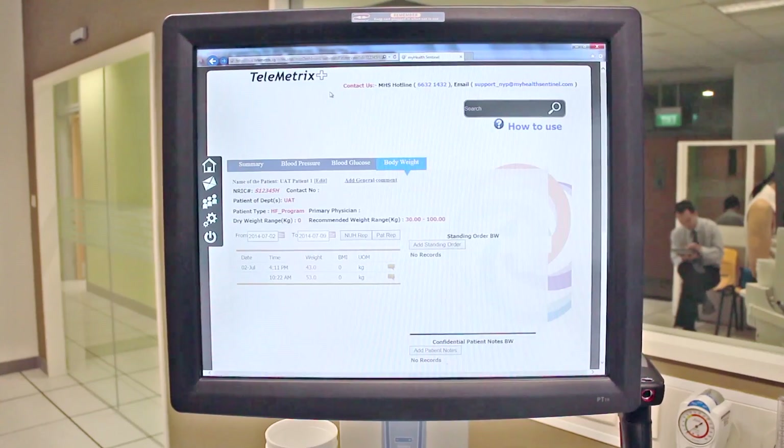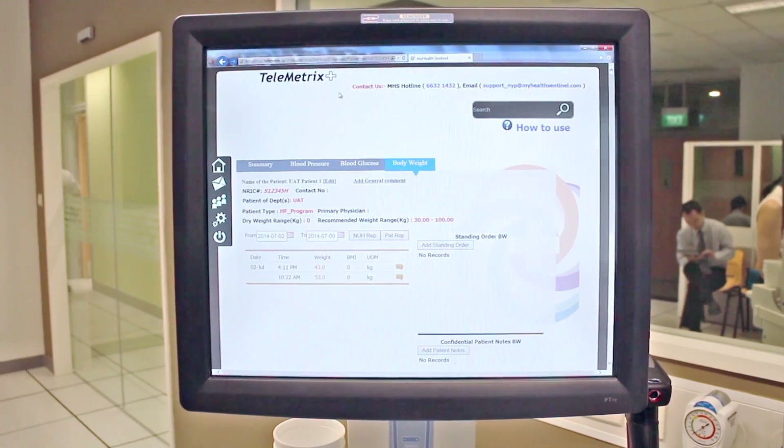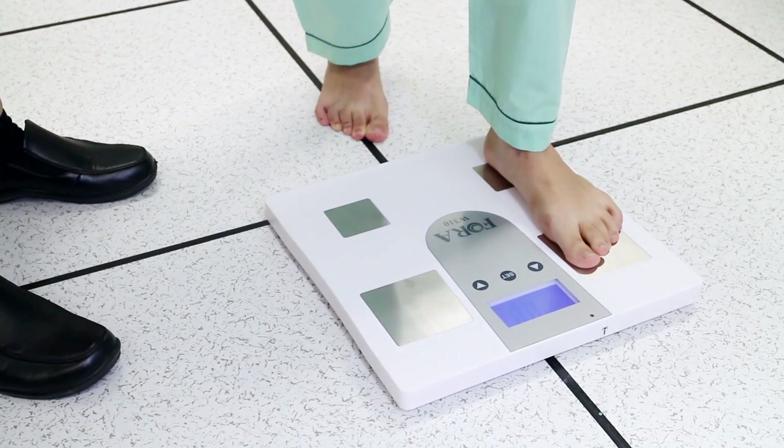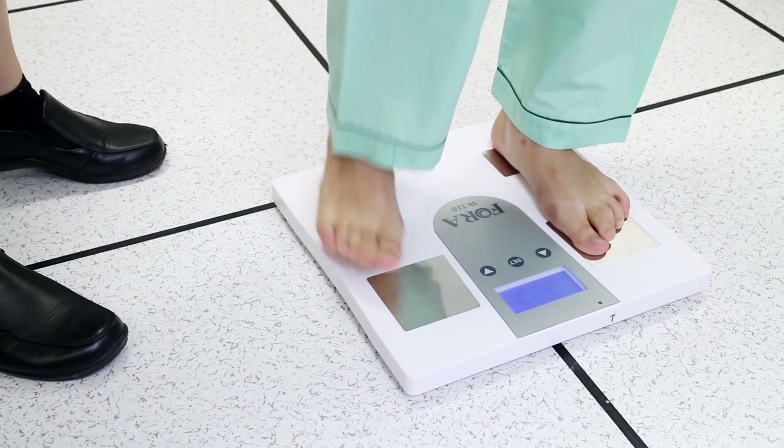We are working with NYP HIMSS to train the nurses and let them be familiar with the My Health Sentinel telemetrics telehealth service as part of their formal training curriculum, so that when they go into the real world, they are really familiar with the service and they can educate the patients.